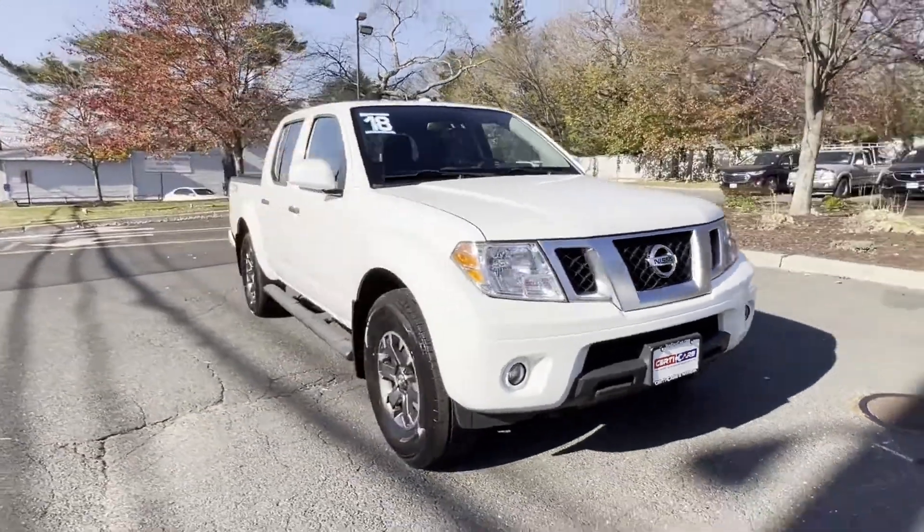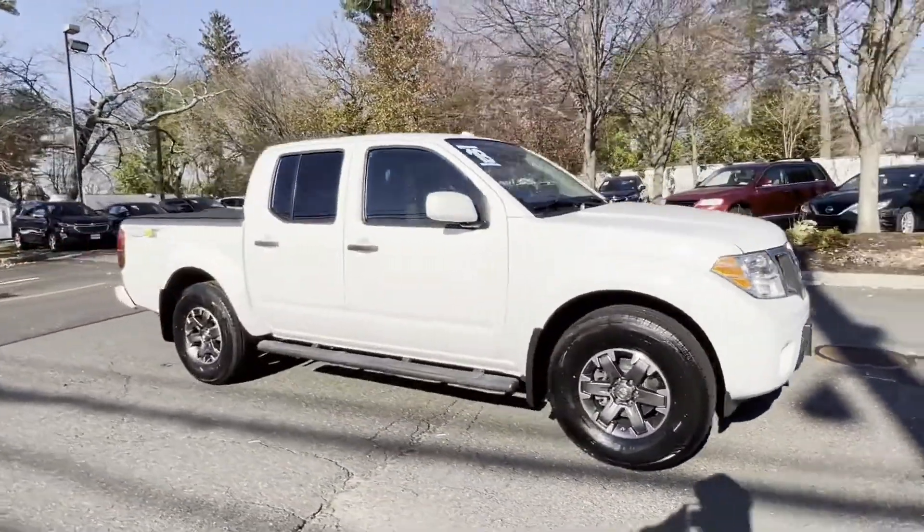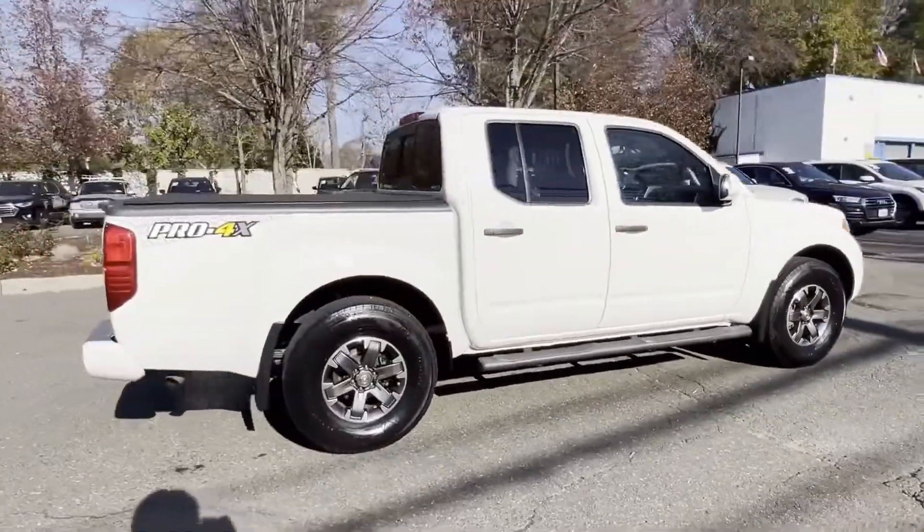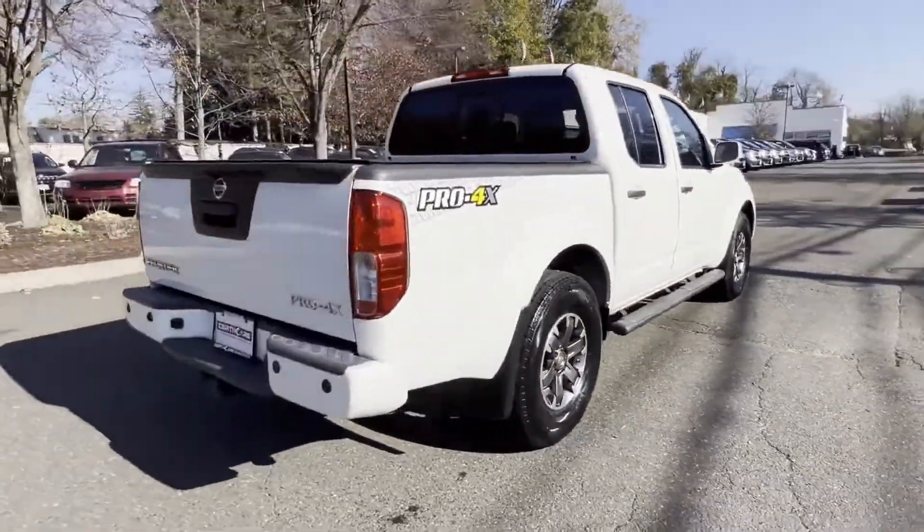2018 Nissan Frontier with less than 56,000 miles on the odometer. This pickup truck offers two full rows of seating for premium comfort.